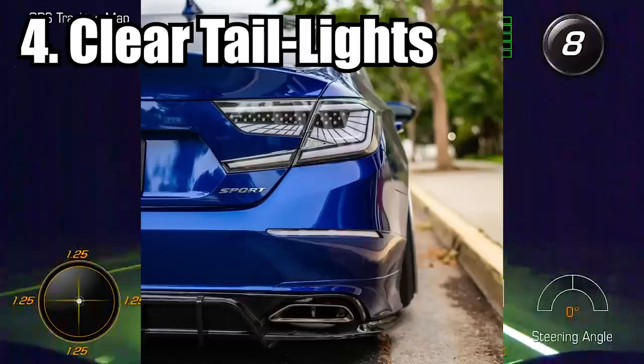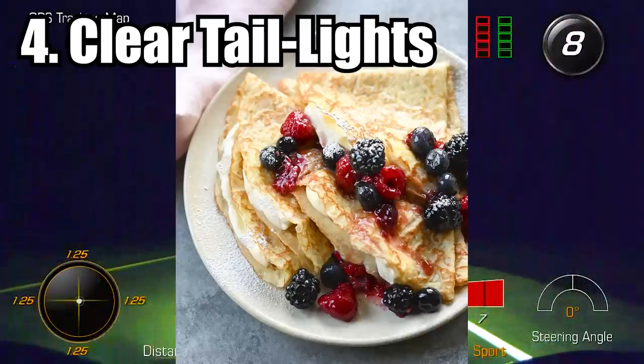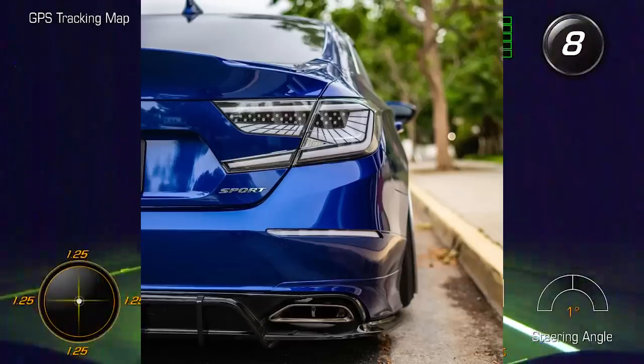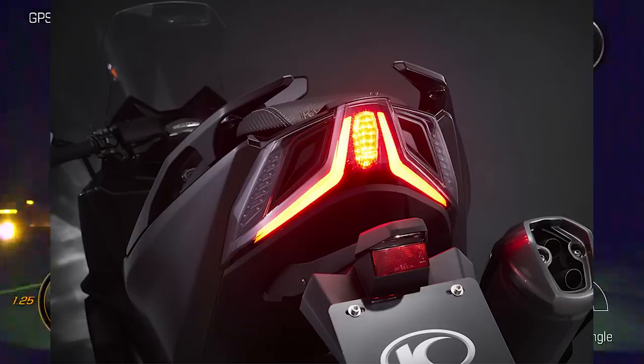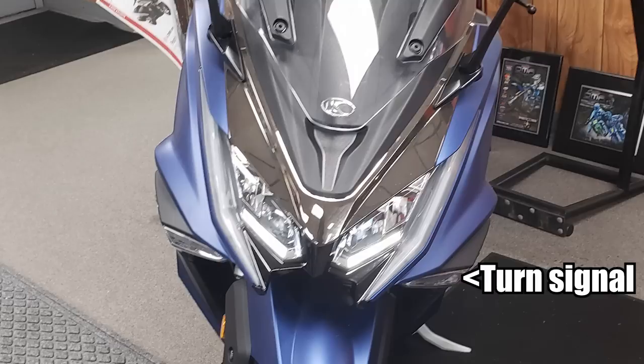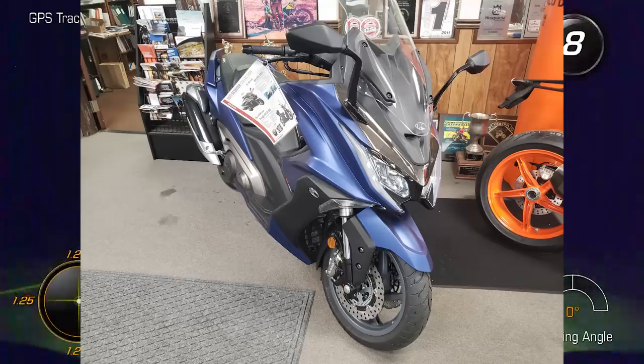Clear taillights — whether it's sedans, coupes, trucks, vans, or SUVs — they still make vehicles look cool as ever living hell. Even scooters look amazing with clear taillights. Look at this Kymco AK-550; this comes with it stock. You don't even need to do a turn signal delete because it has the turn signals integrated into the bodywork while still passing American DOT standards and regulations. How does a scooter company outdo motorcycle companies when it comes to integrated turn signals and clear lights?